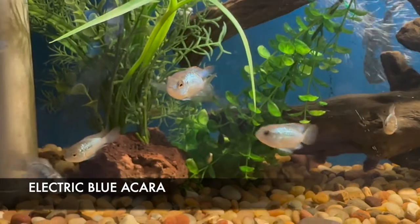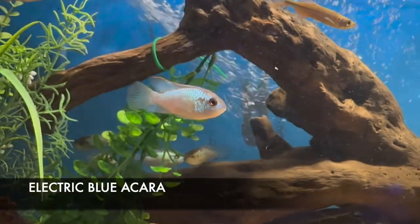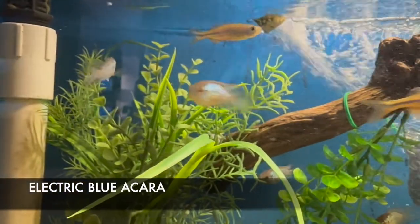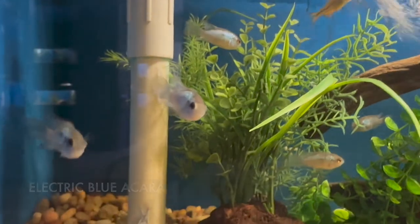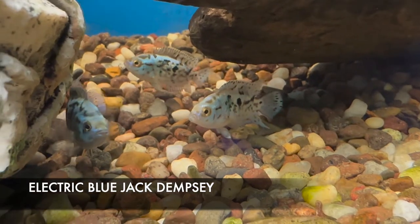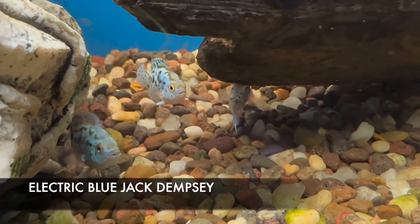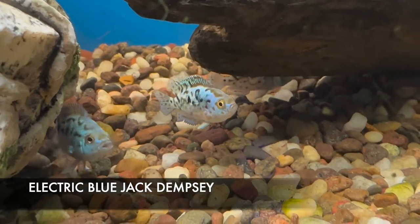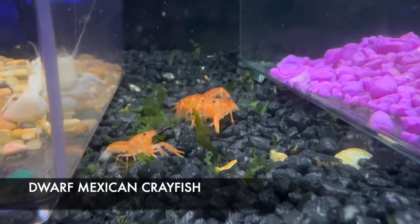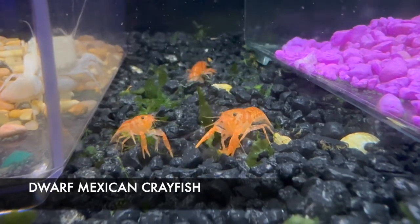More fish from a local source — we got some really nice looking locally raised electric blue caras. These typically get about six inches max and do really well in most semi-aggressive tanks. I also got in some awesome looking electric blue Jack Dempseys. The electric blue Jack Dempseys are not nearly as aggressive as their regular Jack Dempsey counterparts. They generally do very well in a semi-aggressive tank mixed in with large barbs and such, and they generally top out at a maximum size of six to eight inches.